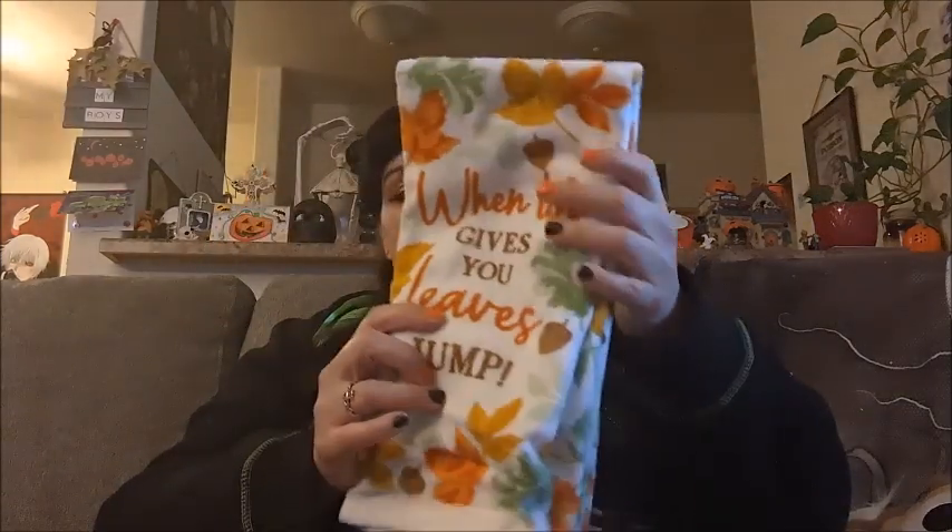I went across the street to Ross and they did not have much in the way of Halloween stuff. A lot of stores are shoving their Halloween stuff into one little section instead of having it throughout the store like they used to. Christmas is taking over and it's only the second week of October. I did find a really cute dish towel that said 'when life gives you leaves, jump,' and then I got a pumpkin donut scented candle.